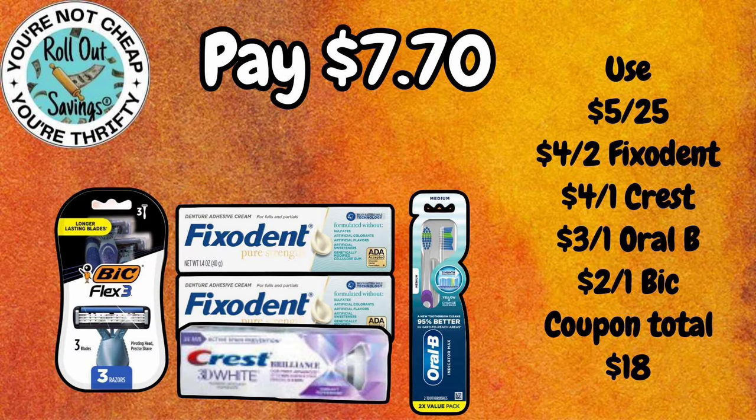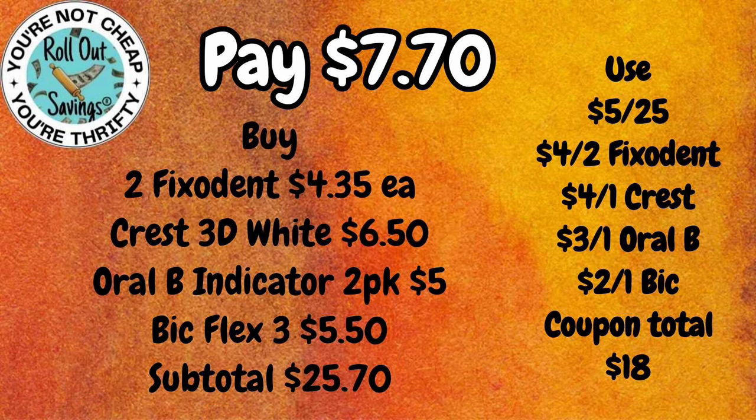This deal is $7.70. You're going to get two Fixodent, a Crest Whitening Toothpaste, the Bic Flex 3 Razors, and the 2-pack of the Oral-B Indicator Toothbrushes for $7.70.